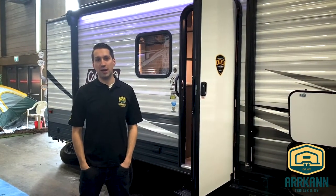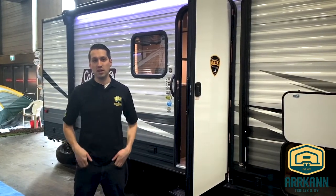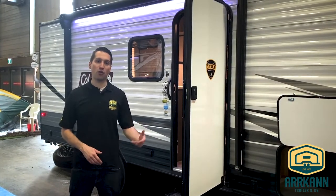Hi everybody, I'm Mike from Arcand Trailer. Today I'm going to show you the new 2020 Coleman Lantern LX. This is the 17 FQ model. It's got two bunk beds in the back and a front queen bed.